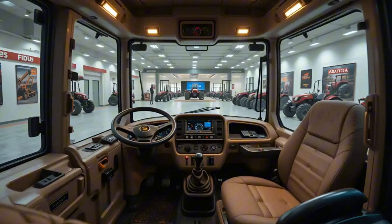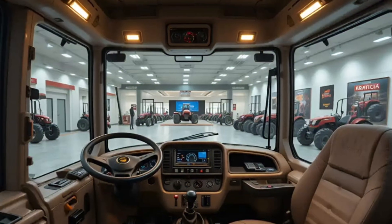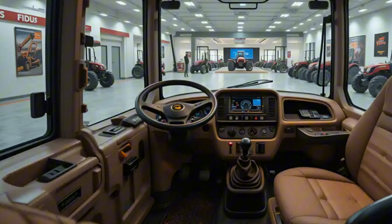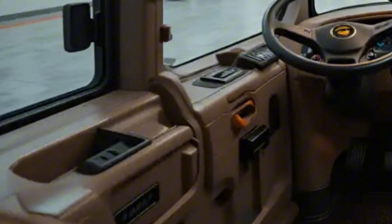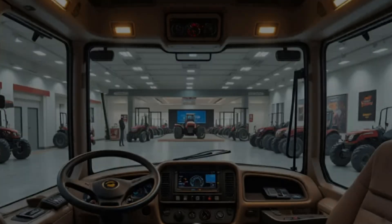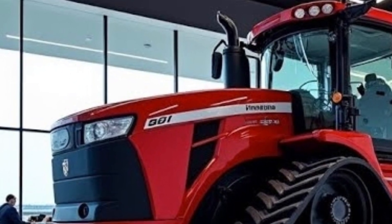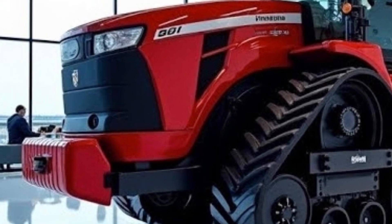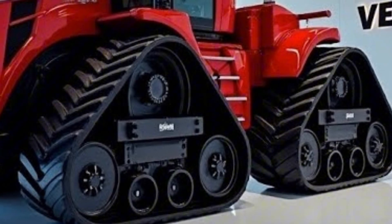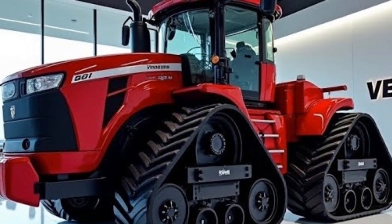Inside the cabin, the roar turns into a confident hum — you hear just enough to know the power is alive beneath you, but comfort remains at the center. The interior is climate controlled, equipped with an air purification system, heated and cooled seating, and a touch-control interface that allows full customization of every feature — from lighting and seat position to performance modes and field tracking data. Everything is digitally adjustable. Outside, the metallic finish gleams under sunlight, and the Big Bud nameplate stands out boldly on the side.